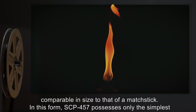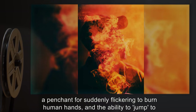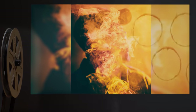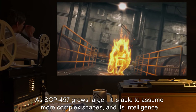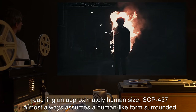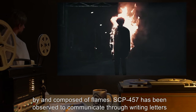In this form, SCP-457 possesses only the simplest of directives and shows no signs of being unusual compared to any other flame, beyond a penchant for suddenly flickering to burn human hands and the ability to jump to more flammable materials or other flames, which it then assimilates into its total form. As SCP-457 grows larger, it is able to assume more complex shapes and its intelligence grows with size and fuel sources.